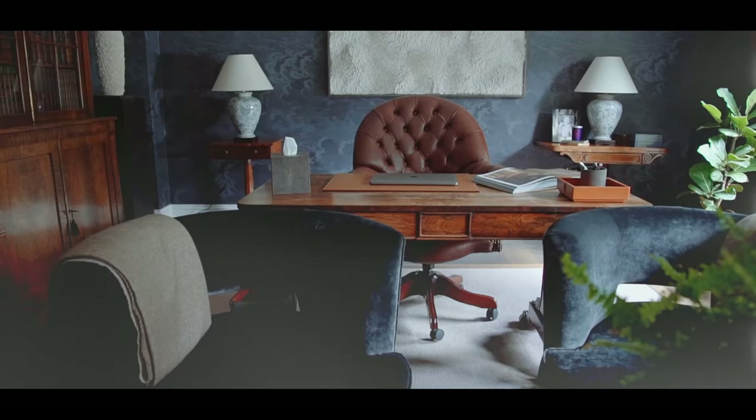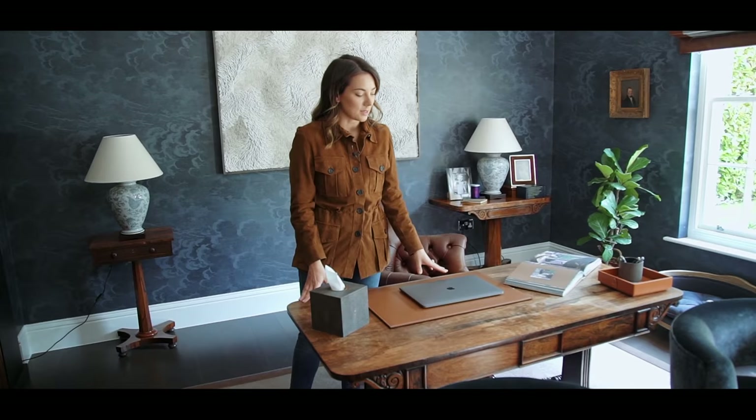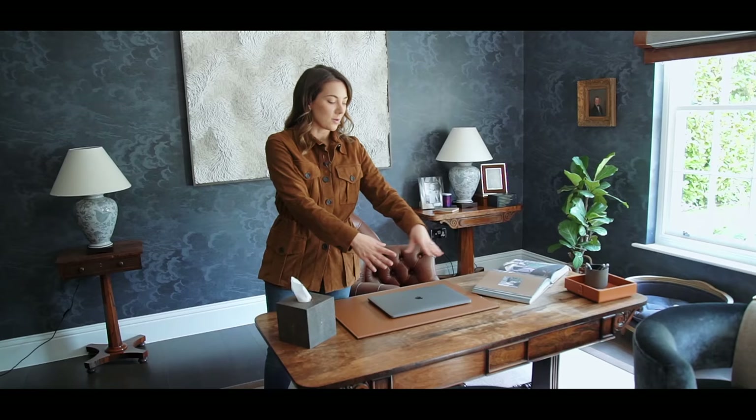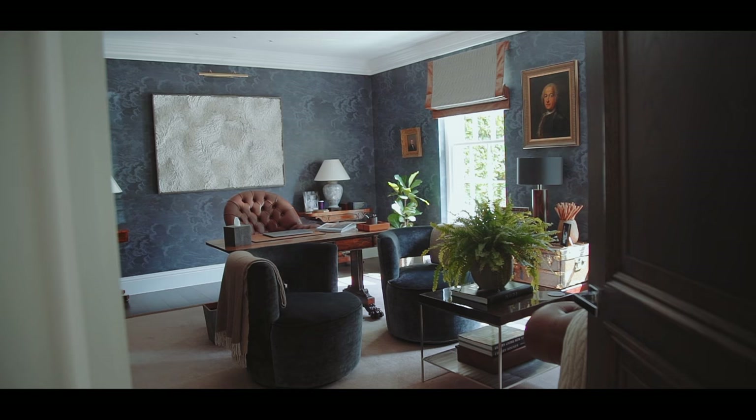I think the desk is the most important piece of furniture in a study and the position of it is really key. When I was picking the desk for my husband — again, this is another antique we found in Petworth — I really wanted it to have a prime position in the room because he spends a lot of time in here. It does normally have a desktop on the desk but we just removed it for today's filming. I love having a desk where you can look out the window, get lots of natural light and have a nice view of the room.